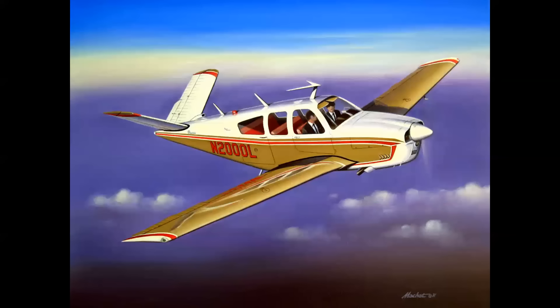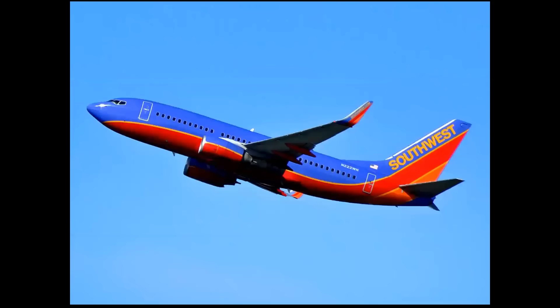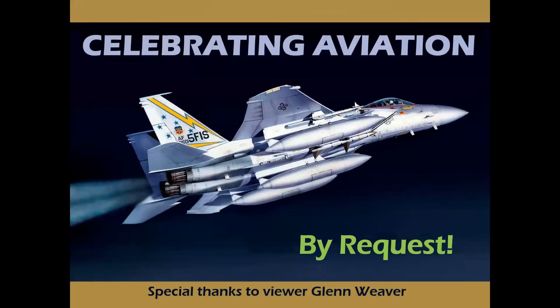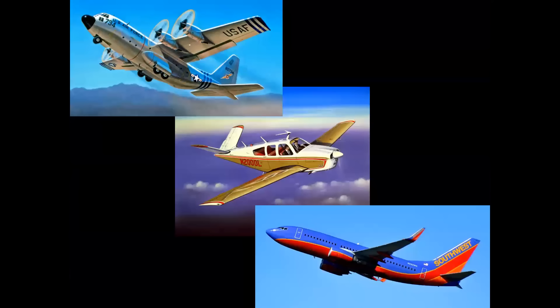What does this airplane, this airplane, and this airplane all have in common? You're not going to believe it, but we're going to tell you on Celebrating Aviation with Mike Machat. This is by request. Special thanks to my dear friend Glenn Weaver for the idea for this episode. What these three diverse airplanes have in common is that they've all been in continuous production for more than 50 years since their first flights.